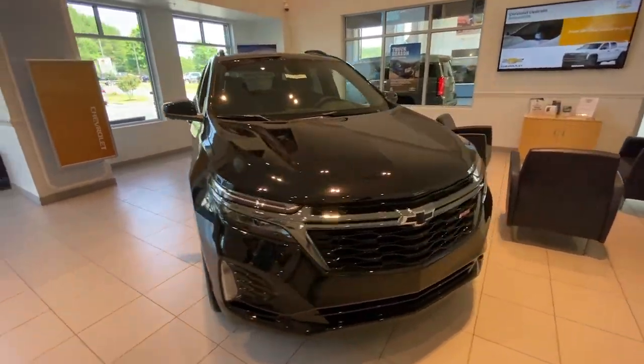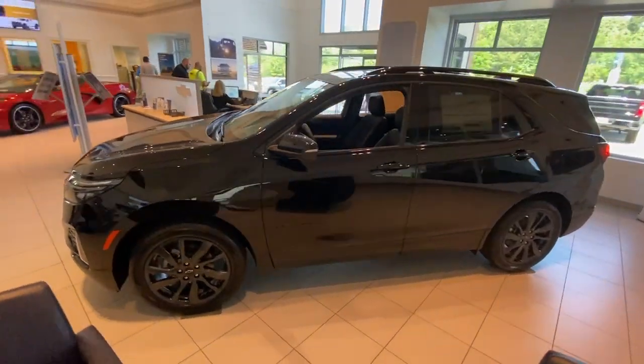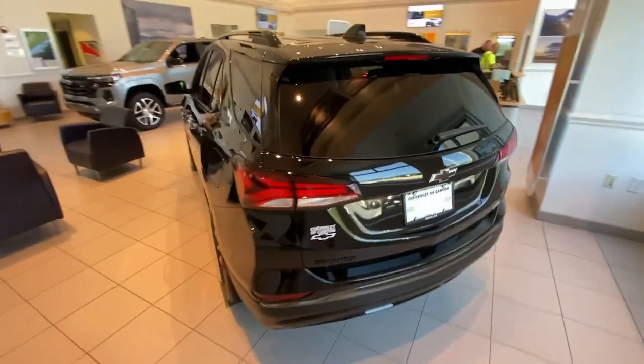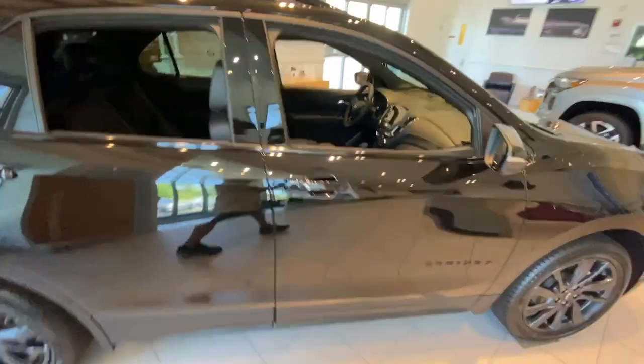This could be the car for you. The 2023 Chevrolet Equinox. The Equinox delivers advanced safety features, family-friendly passenger comfort, technology that keeps you connected and entertained, ample cargo space, and sculpted styling.